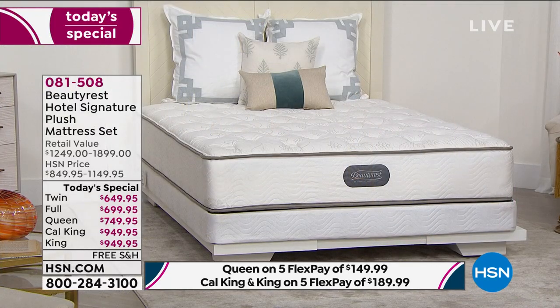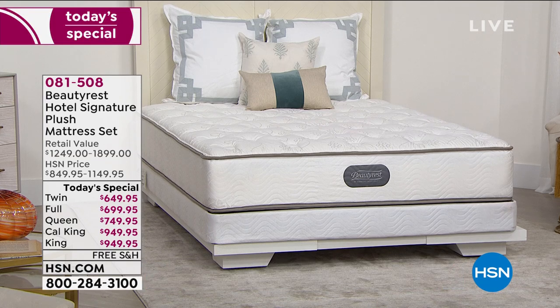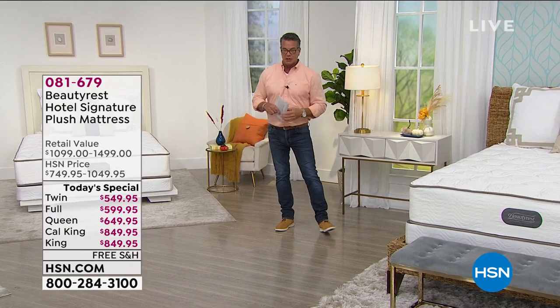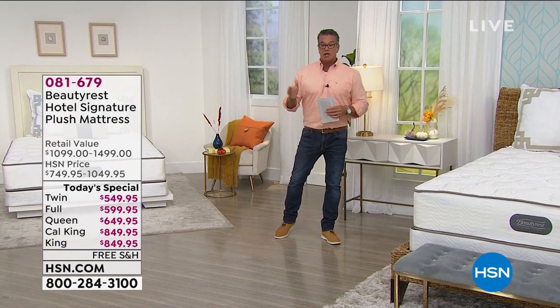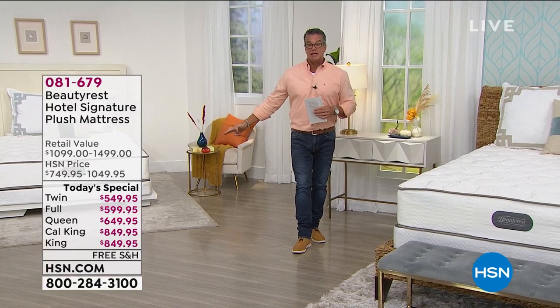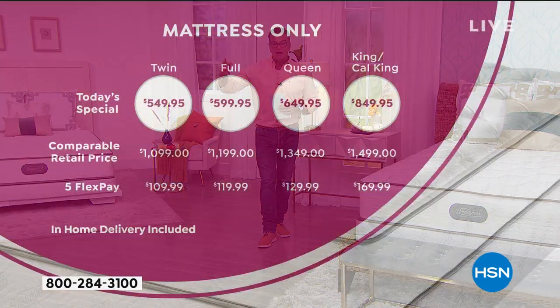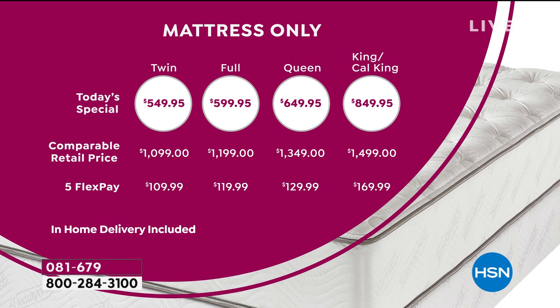If you just want to buy a mattress today, you do get a discount without the platform. I like mine elevated. The prices shown right here are for the mattress only, and here's the FlexPay breakdown for those as well. You can also use VIP financing — stretching it out over 12 or 18 months with no additional charge.